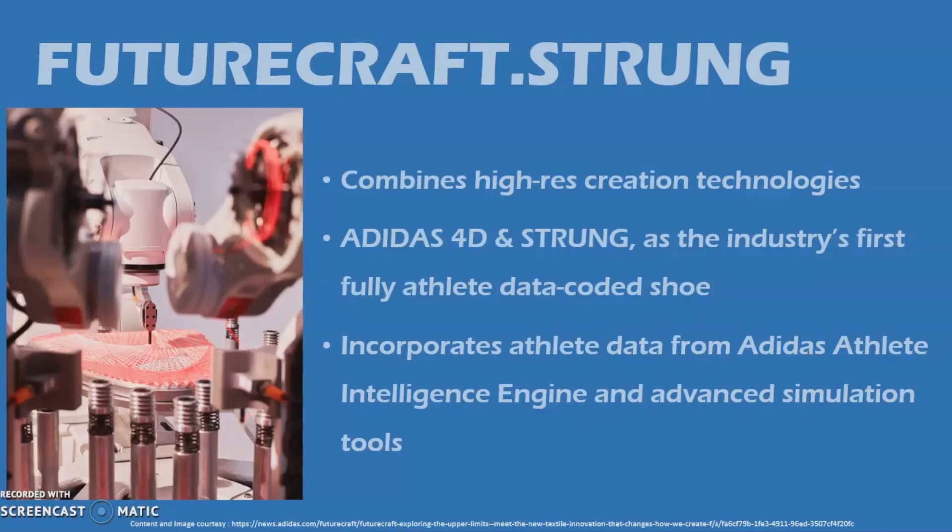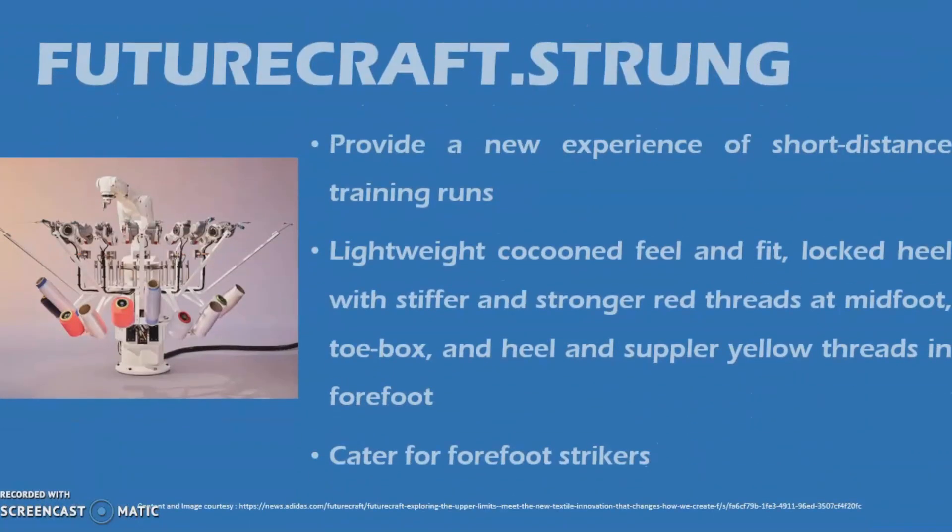After two years of internal Adidas development, they collaborated with their long-term design partner, software studio Kram Weissar, a pioneering digital design studio. The first-of-its-kind concept shoe was created to provide a new experience of short-distance training runs at 5 meters per second or faster. Two Adidas runners were identified as experts in this run and provided both motion capture and ongoing feedback to support development. The upper has a lightweight cocooned feel and fit, locking the heel to prevent slip, with stiffer and stronger red threads placed at the mid-foot, toe box, and heel.